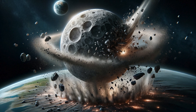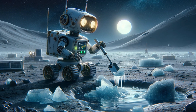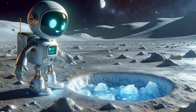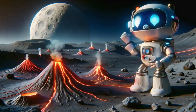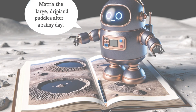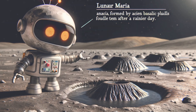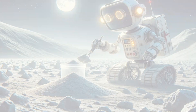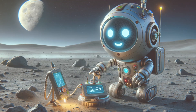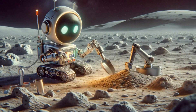Astro moves on to water: 'Recent missions have found evidence of water ice, especially at the poles in permanently shadowed regions — not like Earth's rivers or oceans, but more like frost on a cold morning.' While there aren't active volcanoes now, the moon once had volcanic activity. Large, dark plains called Maria were formed by ancient lava flows. The moon also has helium-3, which is rare on Earth but abundant here, potentially useful for clean energy.